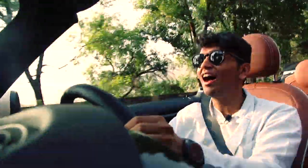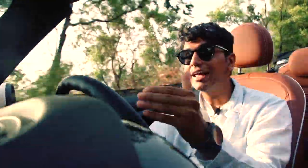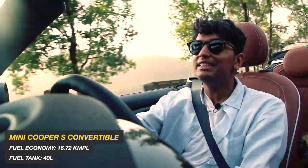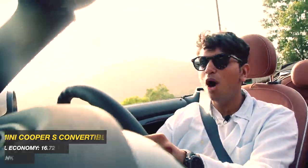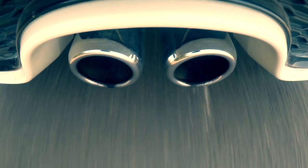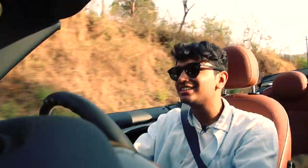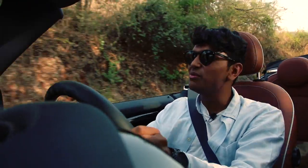The pops, the bangs, the farts — the exhaust is a stock exhaust, if you can believe it. And you can get an upgraded JCW exhaust for this car. How insane is that? The exhaust is roaring, I'm in the mountains — can this get any better?